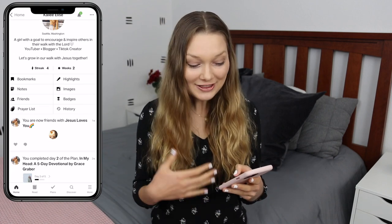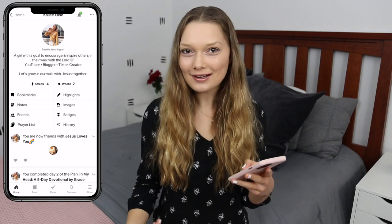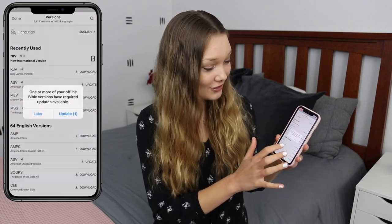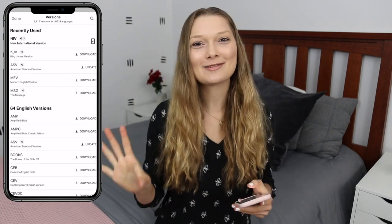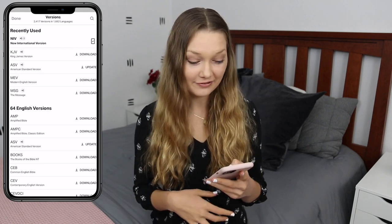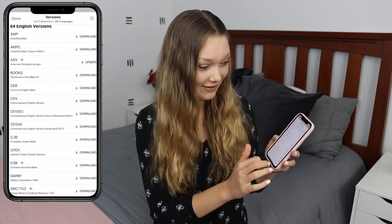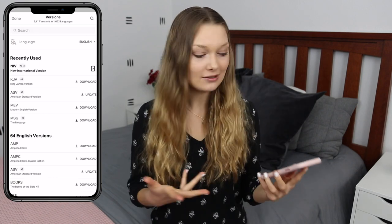I haven't been sharing those on the app — I've always been making them private — but maybe I'll start sharing them and you guys can join along if you want. There's a Read section where you can just read any part of the Bible, and you can change it to literally any translation you want. I have five translations, so if something I'm reading doesn't make sense I'll flip through them to figure out the meaning. There are 64 English versions, so you can download any of them onto your phone and have it even without Wi-Fi or cellular data.